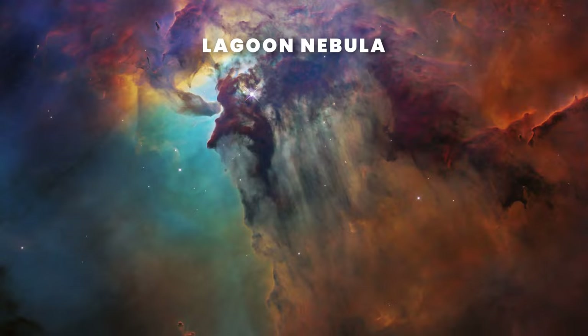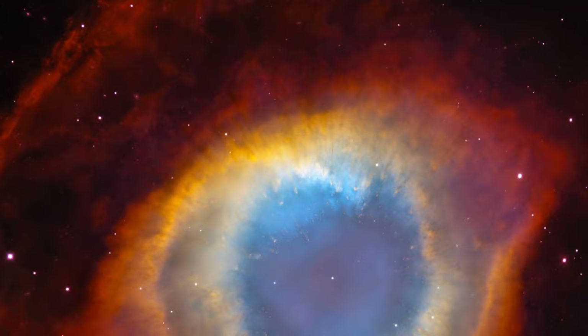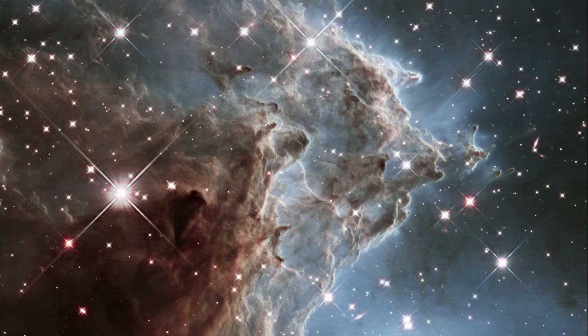This is the Lagoon Nebula, and the beautiful glow at the center comes from a huge star called Herschel 36. It's so bright it illuminates the entire nebula.